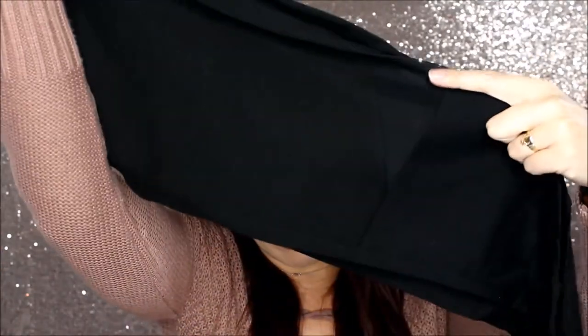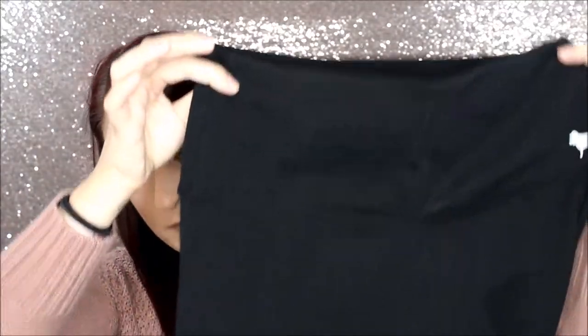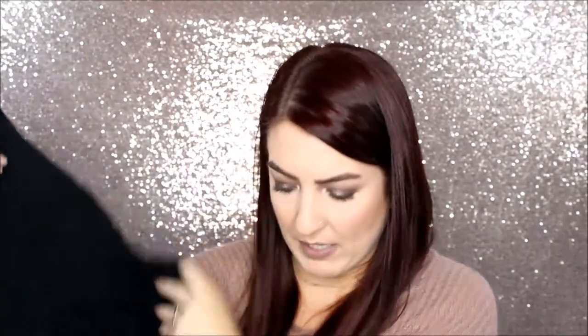And then the second item is the high-waisted leggings. They come up past your belly button. They have some mesh on the leg and then it says Pink on the bottom. And as I mentioned they are high-waisted. So that's all I picked up at Pink.